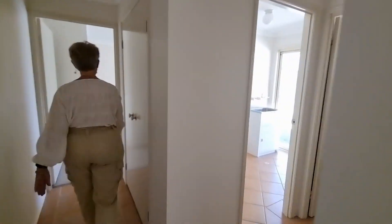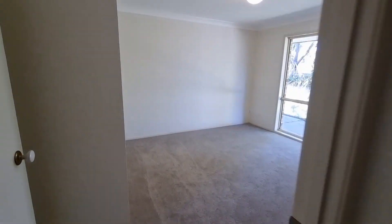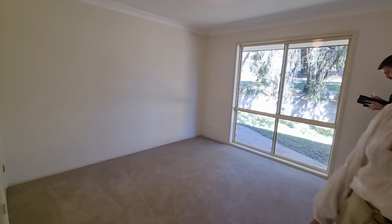Come on up to this one as well. Bathroom, toilet, and laundry area. Built-in robes in through here as well.